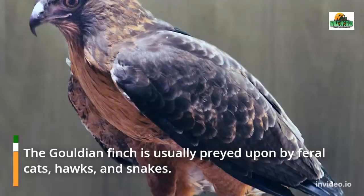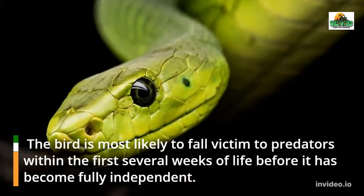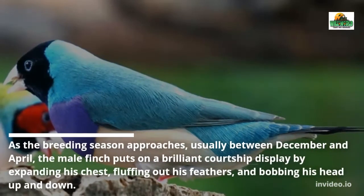The Gouldian Finch is usually preyed upon by feral cats, hawks, and snakes. The bird is most likely to fall victim to predators within the first several weeks of life, before it has become fully independent.